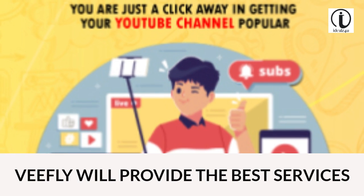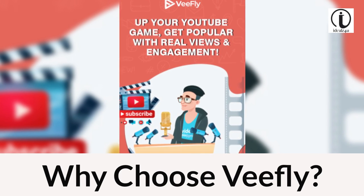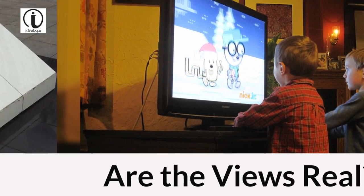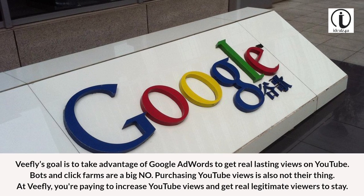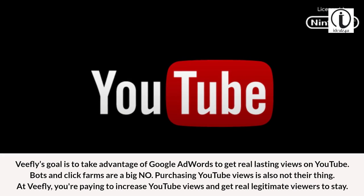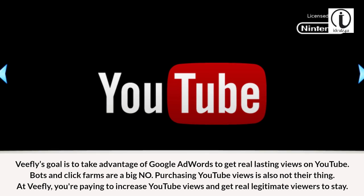VFly will provide the best services. Why choose VFly? Are the views real? VFly's goal is to take advantage of Google AdWords to get real, lasting views on YouTube. Bots and click farms are a big no. Purchasing YouTube views through artificial means is not their thing. At VFly, you're paying to increase YouTube views and get real, legitimate viewers to stay.